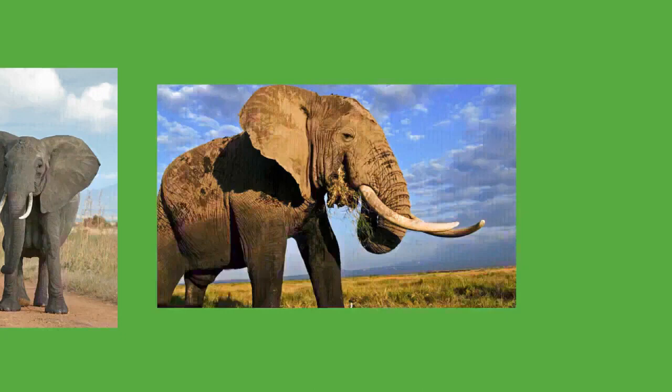Elephants are important seed dispersers; African forest elephants consume and deposit many seeds over great distances. In Asian forests, large seeds require giant herbivores like elephants and rhinoceros for transport and dispersal — an ecological niche that cannot be filled by the smaller Malayan tapir. Their dung can provide food for dung beetles and monkeys. Elephants can also have a negative impact: at Murchison Falls National Park their numbers have threatened species of small birds dependent on woodlands.